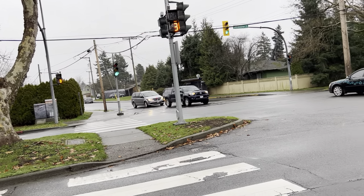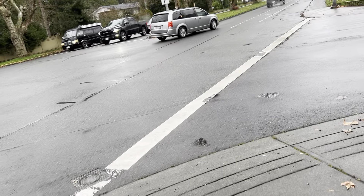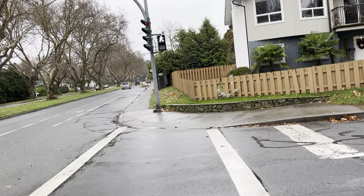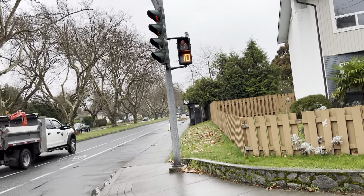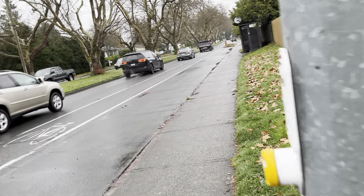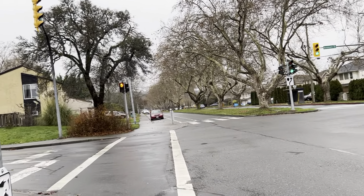Anyways, there you go. I guess I'll cross over here. It's nice. This is good.